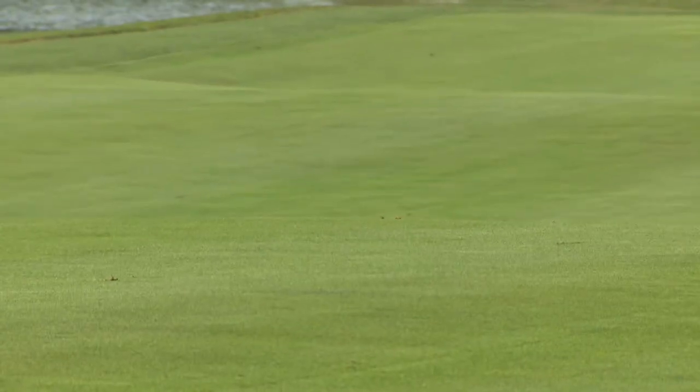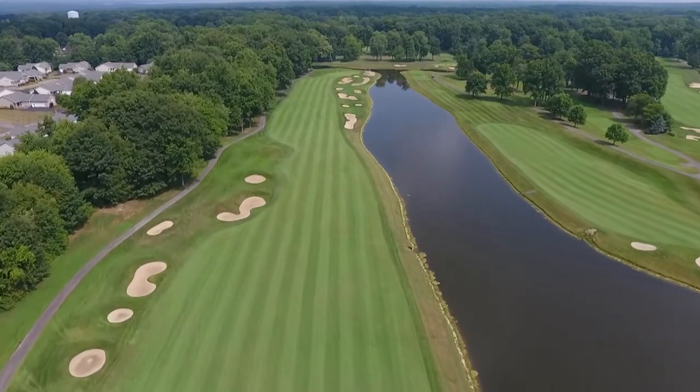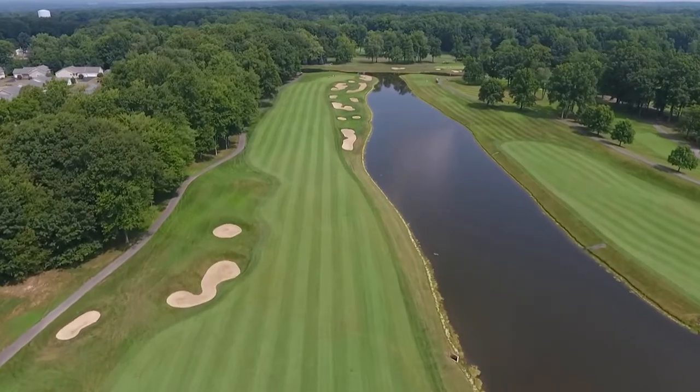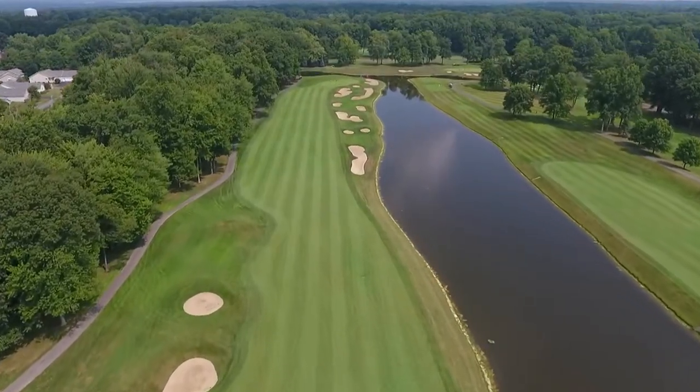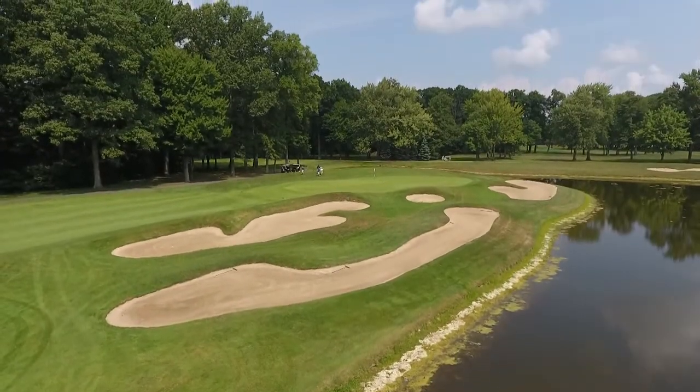The bunkers come into play more than I think the water. Almost 90% of people are going to hit a slice, so they actually have to start it at that bunker. It has to be so hard — just forgetting about everything out there and trying to hit a good golf shot.